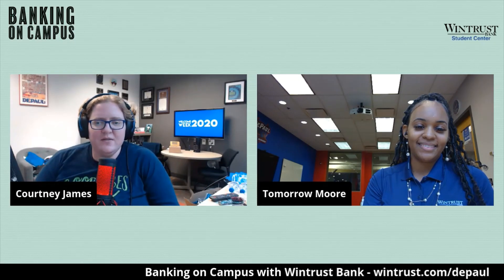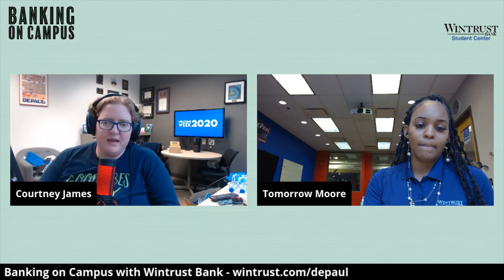Well, Tamara, thanks so much for joining us today — really appreciate it. For any of our students that might have questions about banking on campus, be sure to connect with WinTrust. They're happy to help talk through potential solutions and work with you during your time here as a DePaul student and beyond. Thanks for tuning in and we will catch you later!